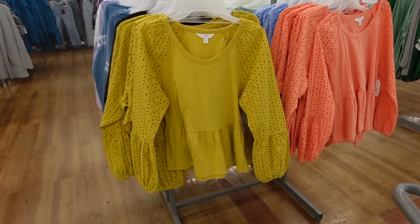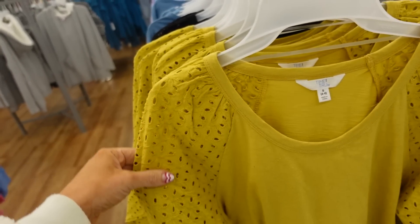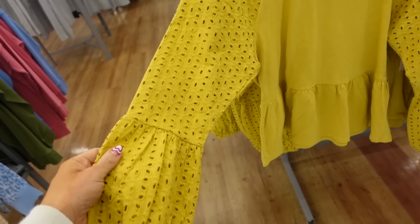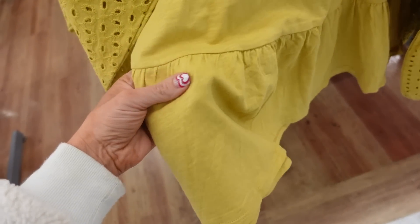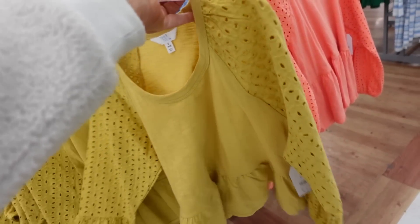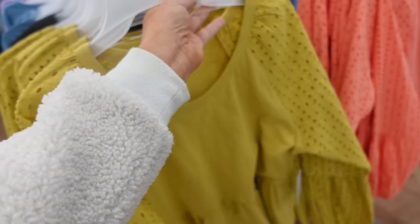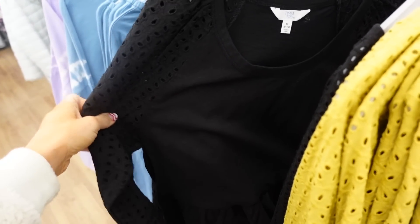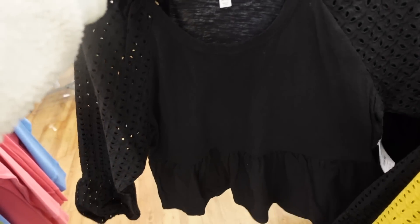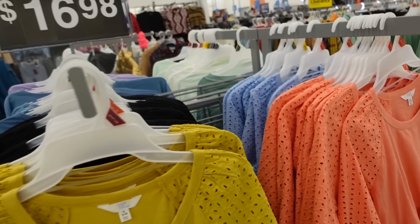Blue peplum eyelet tops from Time and True. These have a scoop neckline, full eyelet sleeve detail, smocked wrist, a little peplum, and a soft t-shirt material. Comes in gold, black, coral, and blue. They're the perfect spring transition top at $16.98.